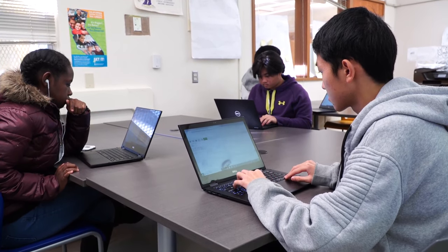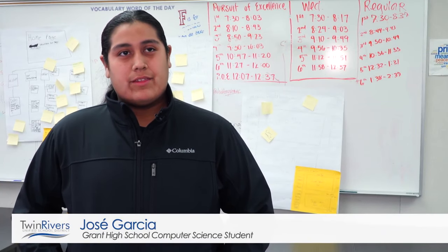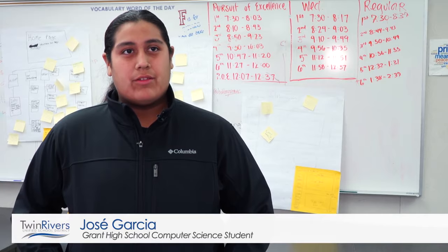If I don't make it in sports, I'll go do computer coding. In this class, we learn how to code. We put pages together — like we can make our own pages on Google and stuff.